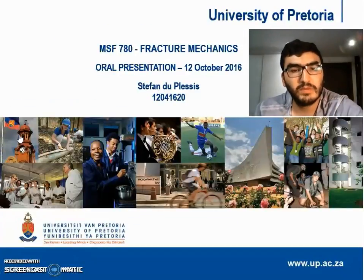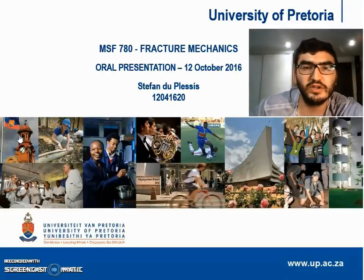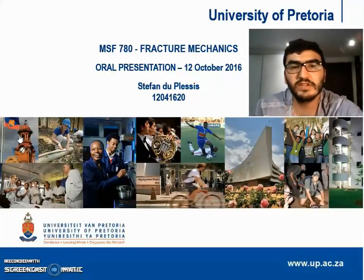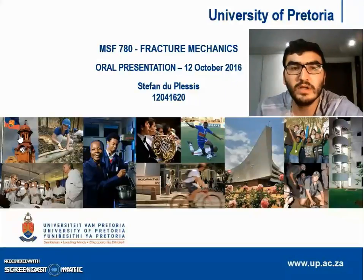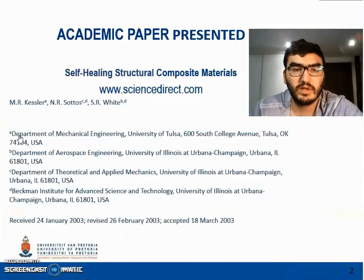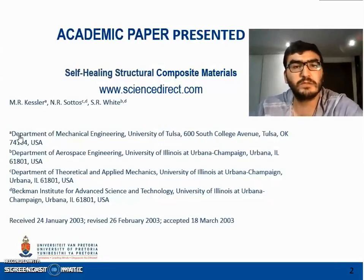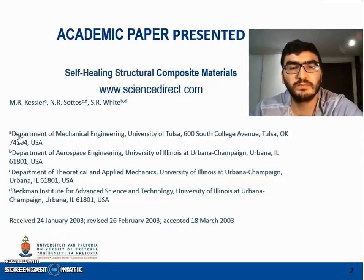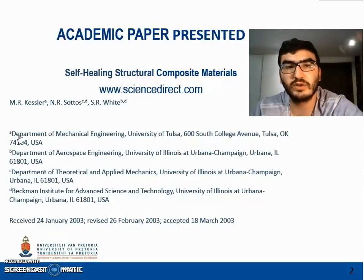Good day, YouTubers. My name is Stefan Duplessis. I am currently an honours student in mechanical engineering at the University of Pretoria. For the subject Fracture Mechanics, it is required of a student to present an academic paper to his fellow classmates and lecturer. It gives me great honour to present the paper 'Self-Healing Structural Composite Material', written by Kessler, Sotos and White. The article can be found online at www.sciencedirect.com.